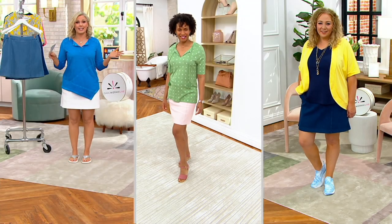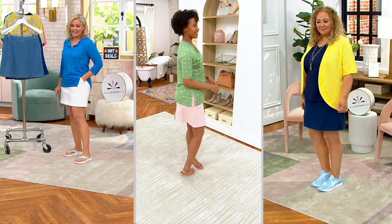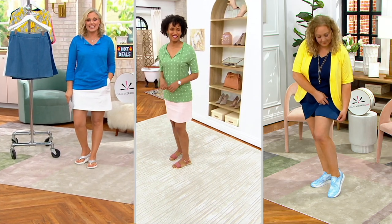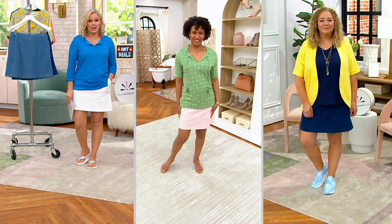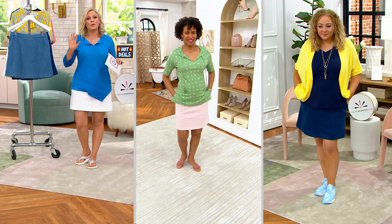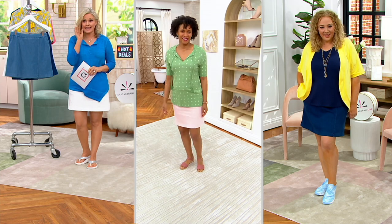I kind of said goodbye to wearing shorts or skirts, but I'm saying hello again in this gorgeous knit denim. This is the first time we've ever done a Today's Special Value skort in knit denim. It comes in five different colors, three different lengths, and sizes extra extra small through 5X. Only order of the year — price goes up at the end of the day if we have any left.